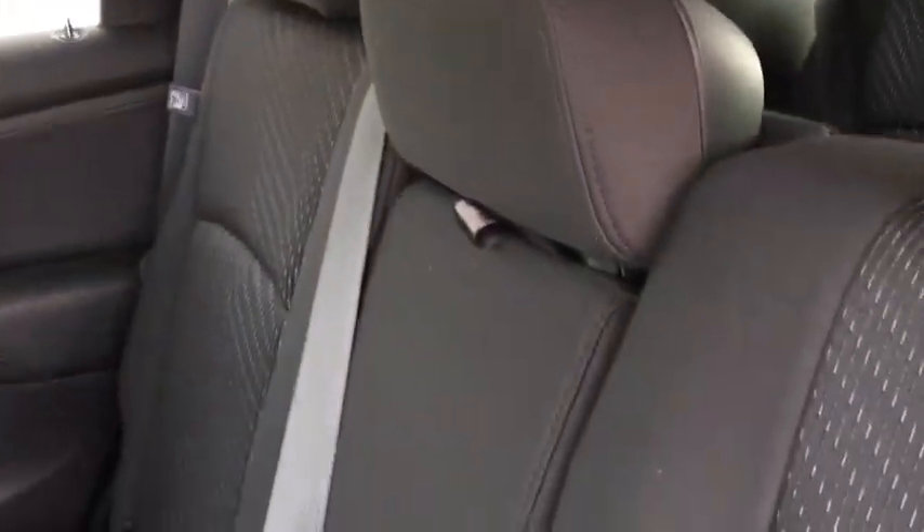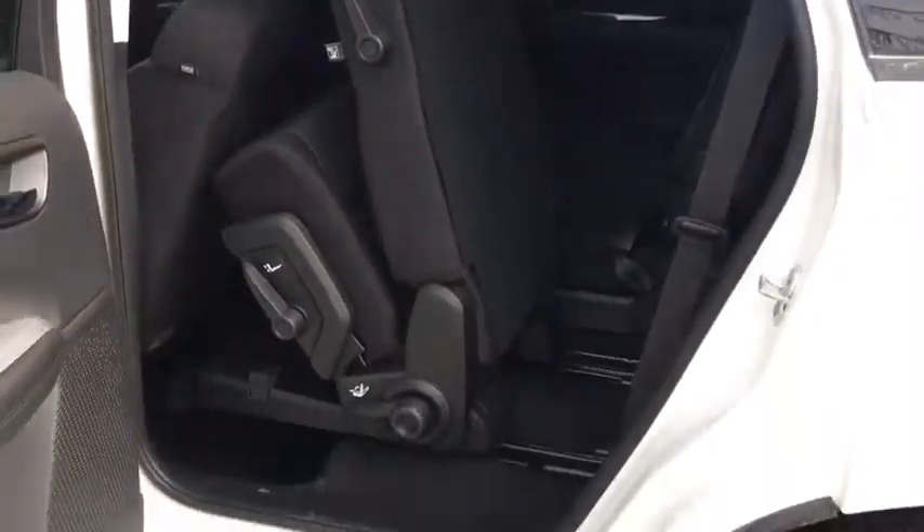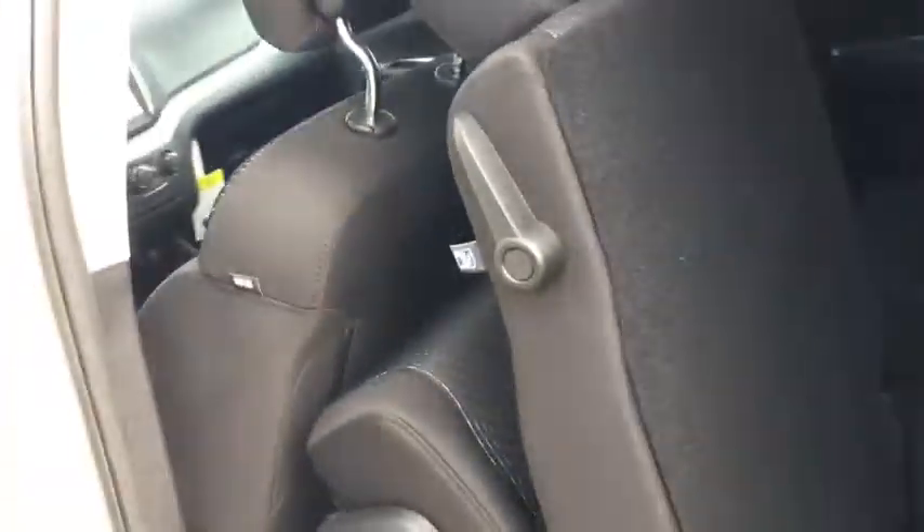You've got the 60-40 split back here — pull it up and you've got the armrest and cup holders. The 60-40 split folds up the chair nicely, giving you easy access into the back two seats where you have a 50-50 split. There are cup holders in the back as well.